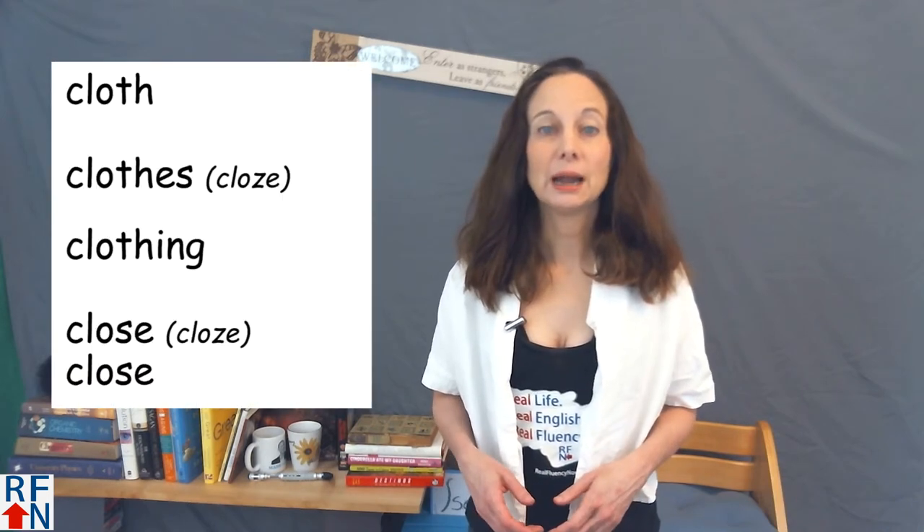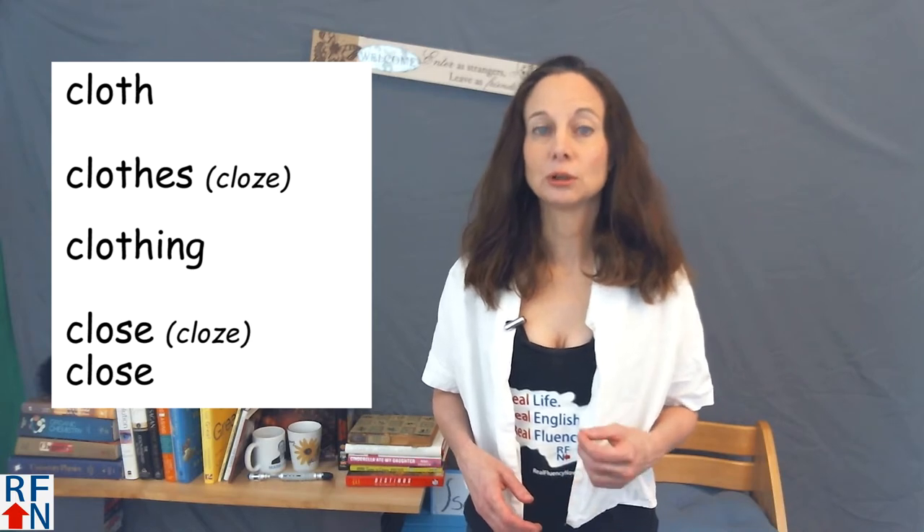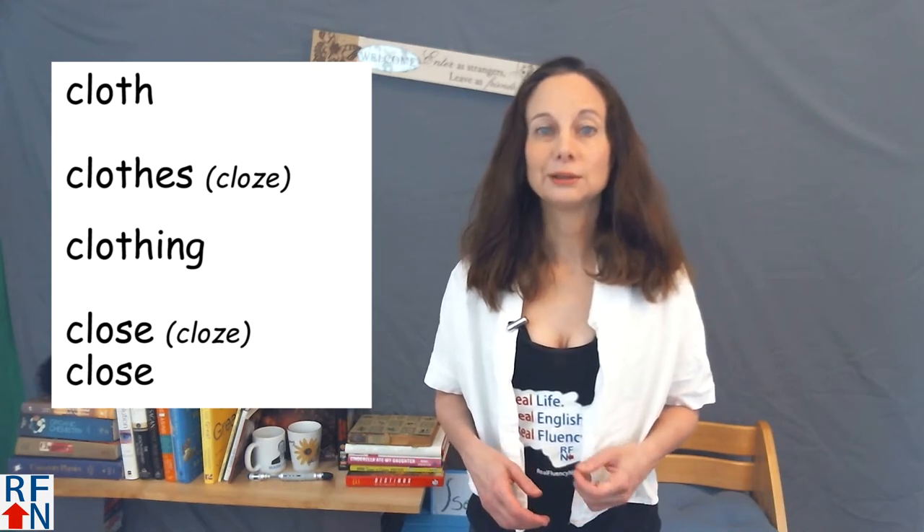Hello Real Fluency friends. I'm Tricia and I'm here to teach you real English used in real life so that you can reach real fluency now. And today I will help you to pronounce the words cloth, clothes, and clothing.